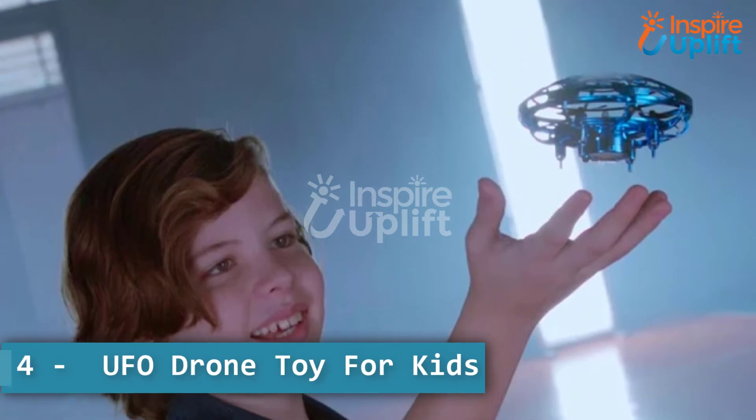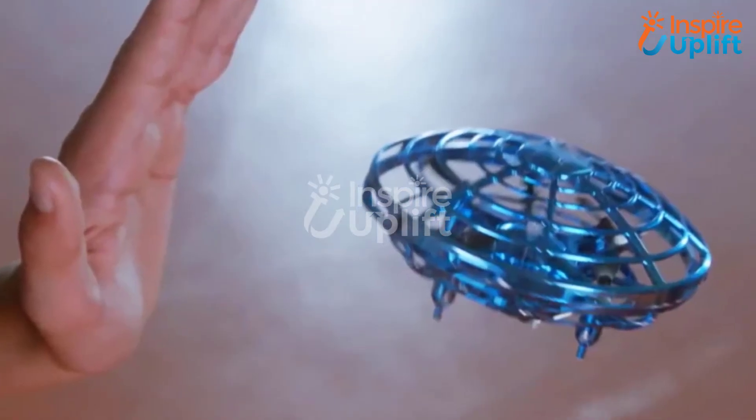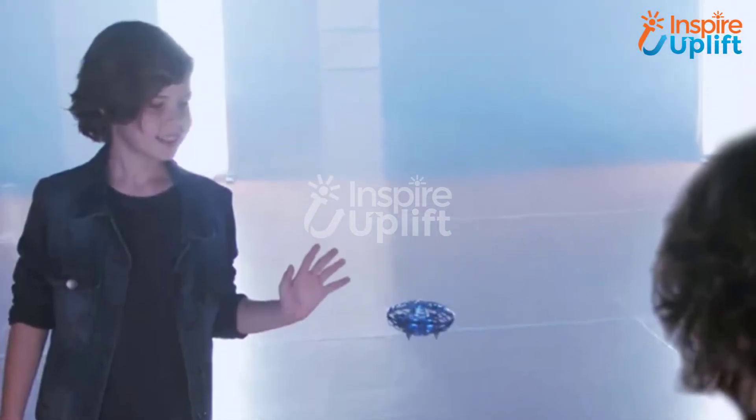At number 4 we have UFO Drone Toy for Kids. We all know how much boys are interested in space and the creatures of it. Amaze your little brother with this indestructible drone toy — he will play with it all day long and never get bored.